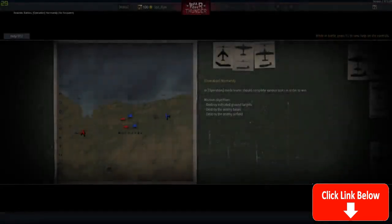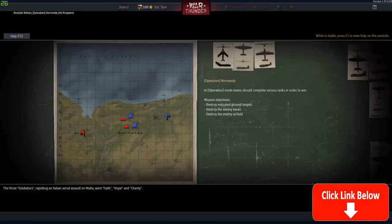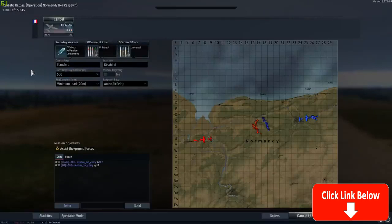G'day ladies and gents and welcome back to War Thunder. Today, after the promise of 700 likes for a different Hellcat video against the Germans, you guys absolutely blew me away. I also put a poll to the community and asked if the F6F-5N was an acceptable substitute, and you guys overwhelmingly said yes.